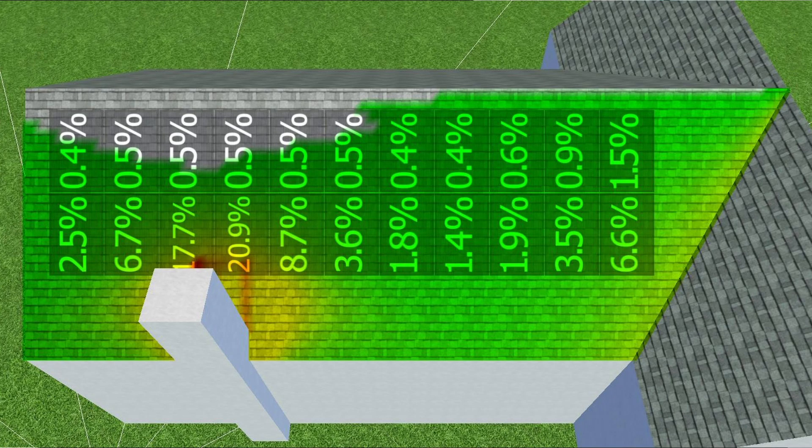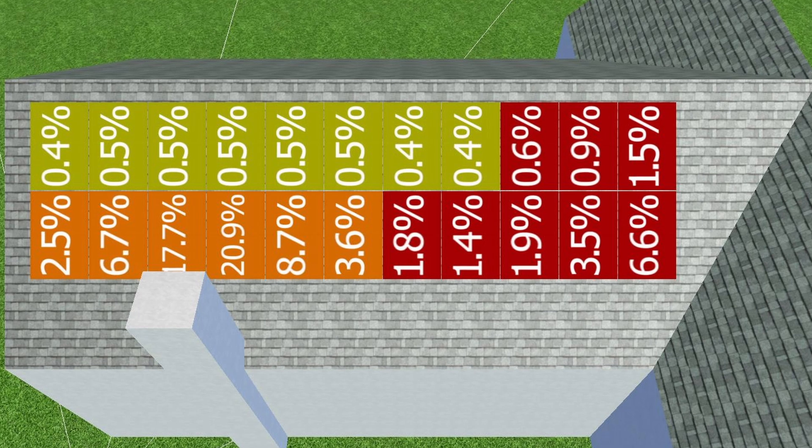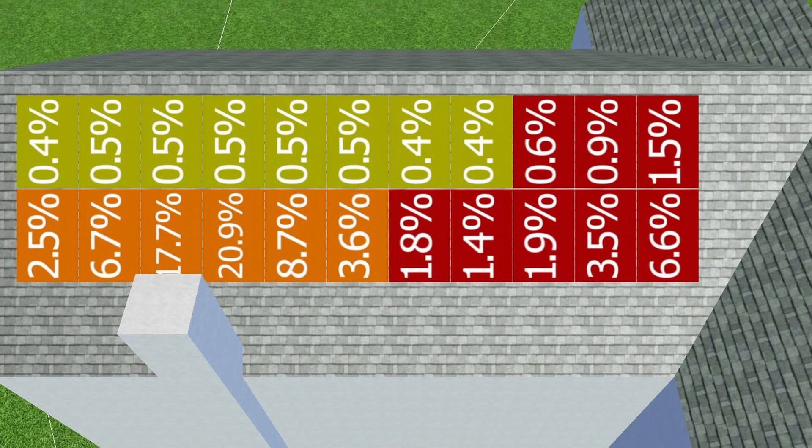The PVSOL software also shows us a heat map of the panels that will be most affected by shade, so that we can optimise the stringing and make sure to put the panels that will be affected by shade on their own string, so that they don't drag down the rest of the system.